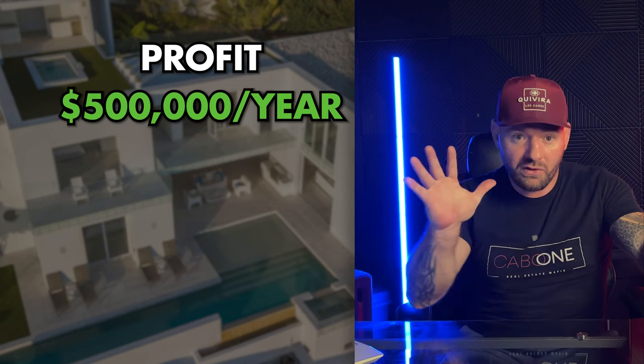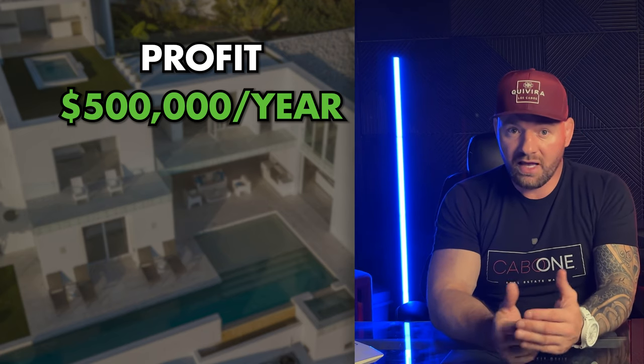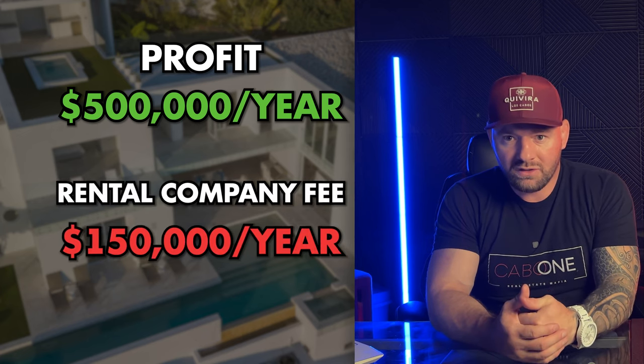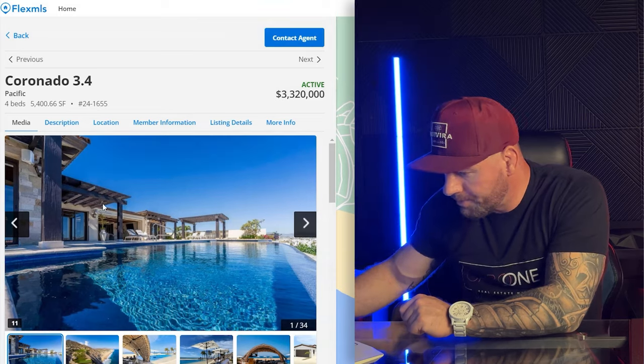The casita on the left was done only a year and a half ago and is absolutely beautiful — it gives you a great idea of what the rest of the property would look like with some paint and minor updates. The owner sometimes stays in the casita and rents the villa, which brings in about $500K gross per year. After the rental company takes their cut — around $150K — it's still pulling in a lot of cash.